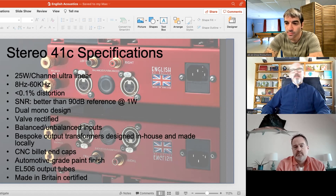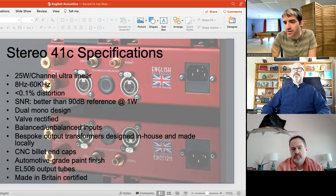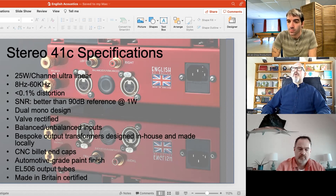With the 41C, they moved the inputs and outputs to the back, as opposed to the 21C where the unbalanced RCA inputs are on the front. The reason the RCA inputs are on the front of the 21C is because that's how the classic Leak was designed — same style, same design, brought into the 21st century. There was feedback from dealers on that, so with the 41C they put everything on the back, and because it's a step-up receiver, they also added balanced inputs.